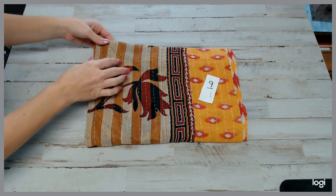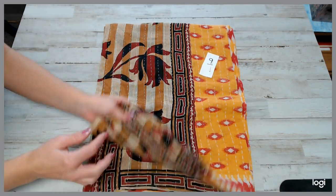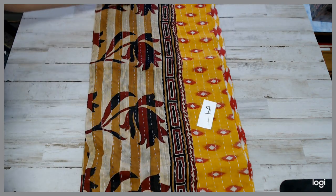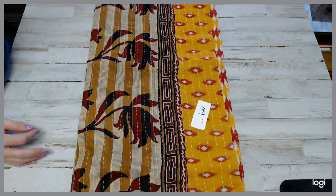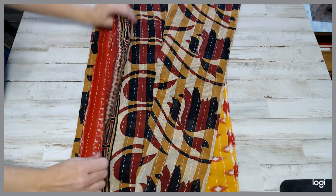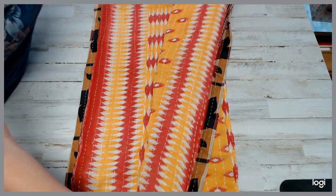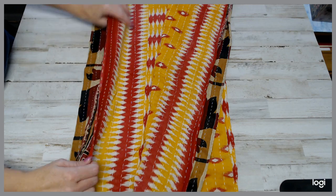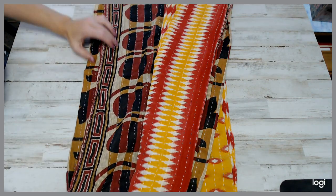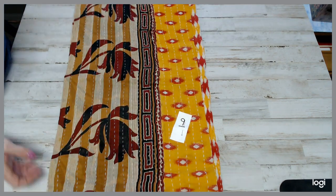Here is number nine. You've got beautiful blues, yellows, burgundies. The theme looks consistent throughout — absolutely beautiful for those who like it to be not so crazy bold. It's absolutely beautiful. That is number nine.